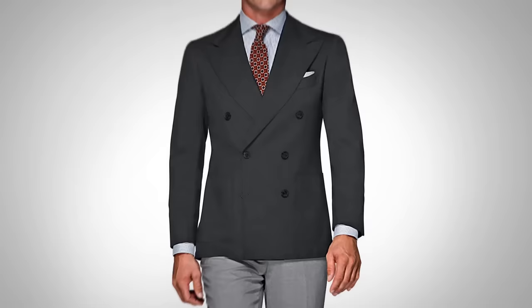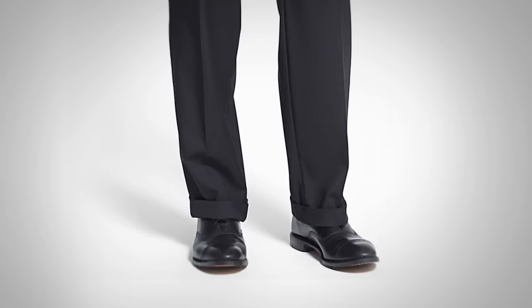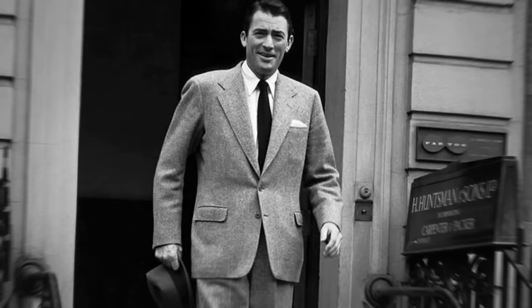Round three: fit. English fit means structure and build — like a suit of armor that accentuates the shoulders, builds up the chest, and trims the torso. We see stiffer materials and high armholes. English trousers traditionally have a higher waist, heavier material, double pleats, and cuffs. On the jacket gorge, we see a lower gorge with the button placement lower. Historically there was a slightly looser fit, but the pendulum has shifted and we're now seeing a closer fit, especially on shirts.